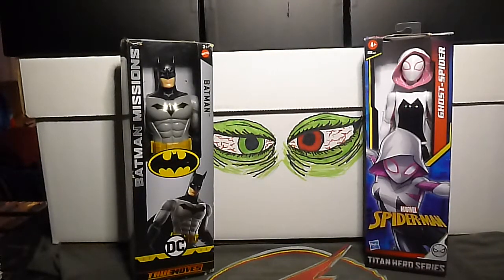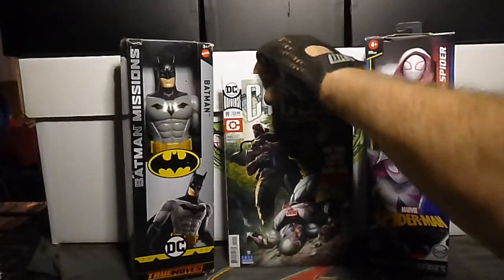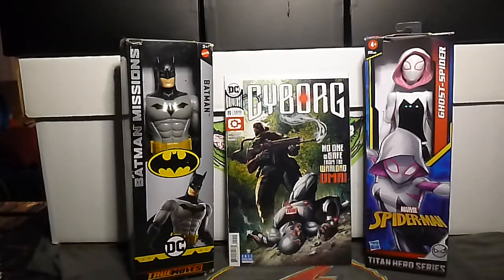Next up we have Cyborg volume 2, number 19. Again, they're killing it with the covers.